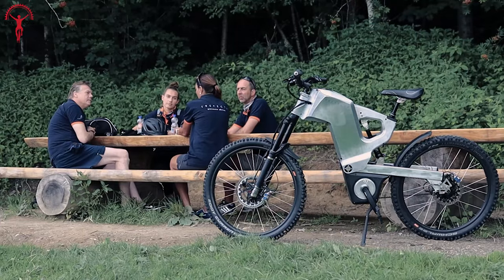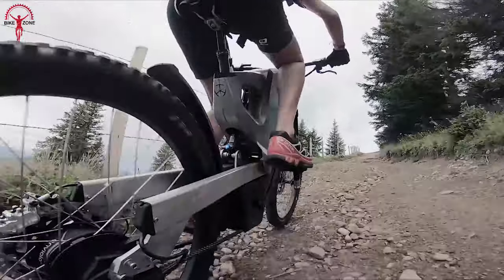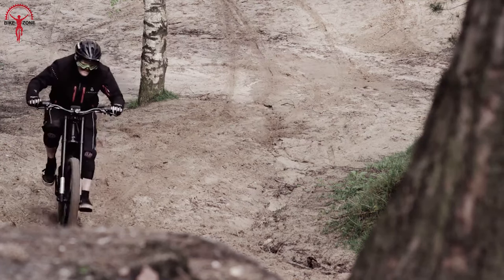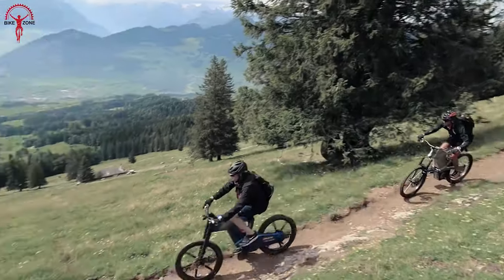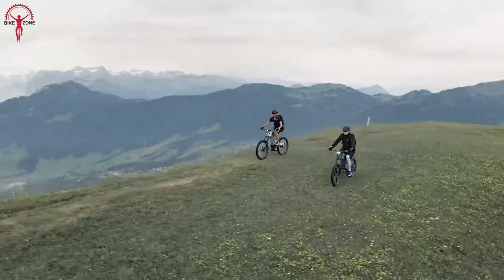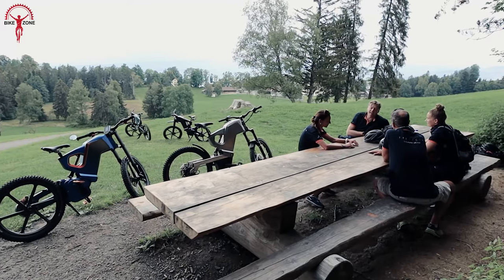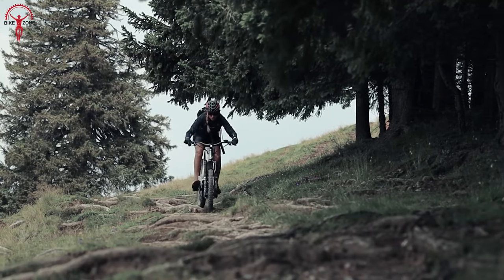One of the most impressive features is its versatility — it can easily handle challenging off-road trails and smooth city commutes, making it perfect for any terrain. Thanks to its smart design and engineering, you'll love how it effortlessly switches from a rugged off-roader to a speedy and relaxed city cruiser. Offering up to 4,000-watt power, this bike reaches speeds up to 70 kilometers per hour.